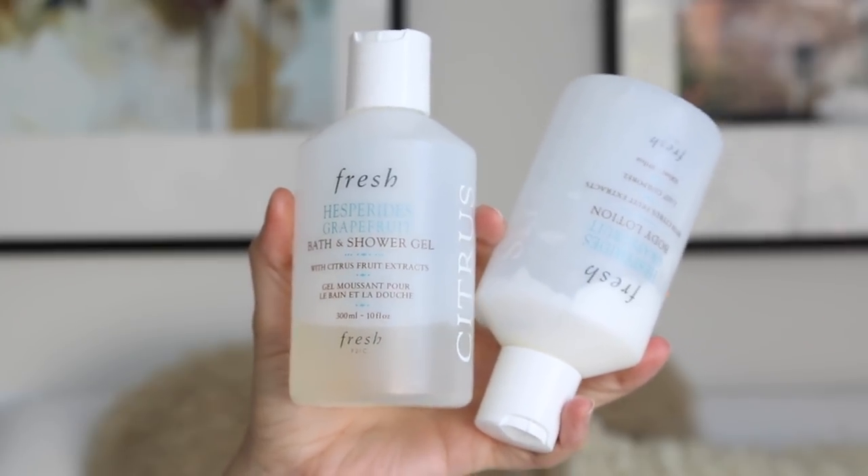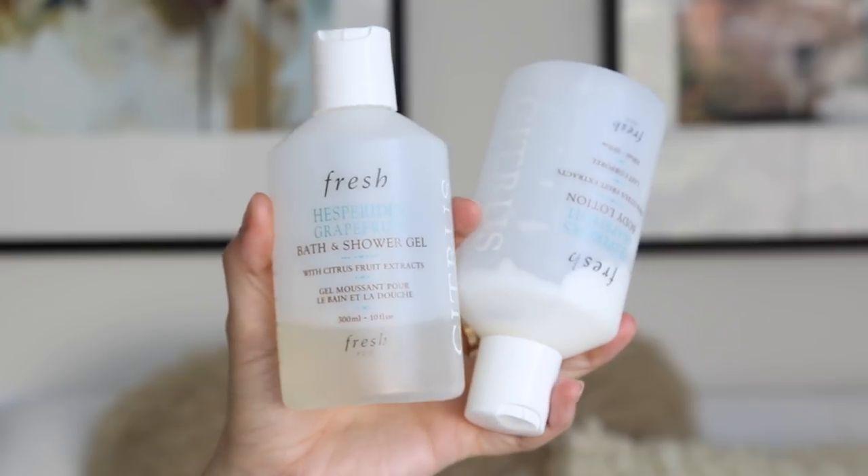Let's talk about some skincare products. In terms of my face skincare there hasn't really been anything that's changed, but I did want to mention a few body care products because that's something I don't typically talk about much on my channel. Let me know if you guys want to see like a full 'what's in my bathtub' video. But I figured I'd just mention what I've been using lately. First being these two Fresh products — they're almost gone. It's their Hesperides Grapefruit Bath and Shower Gel and also the Body Lotion. It smells so fresh and delicious. The lotion is phenomenal, super moisturizing and soothing on the skin.